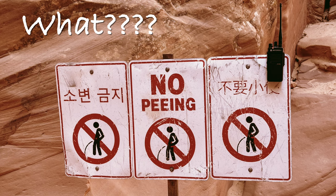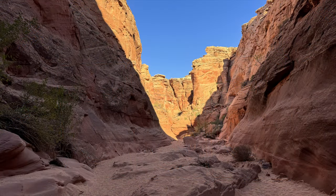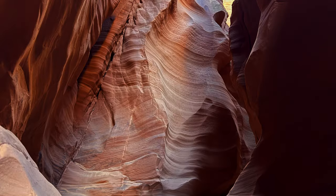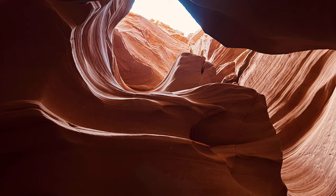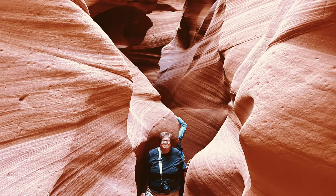It's a shame they have to post this. Canyon X has two sections, south and north. The south slot was impressive. We're always in awe of the smooth canyon walls and unique shapes created by rushing water and wind.